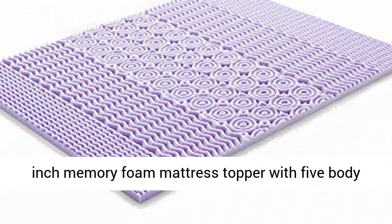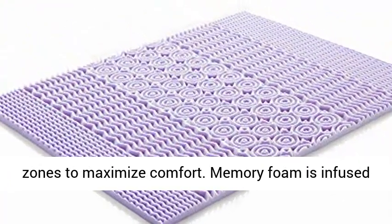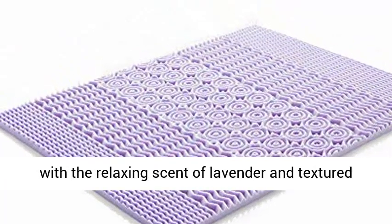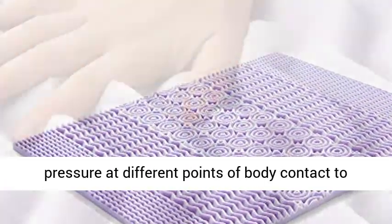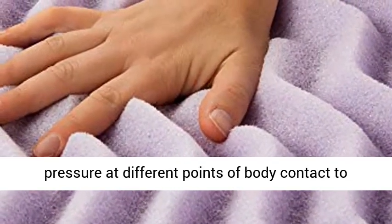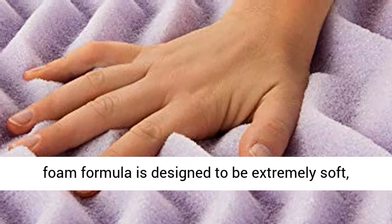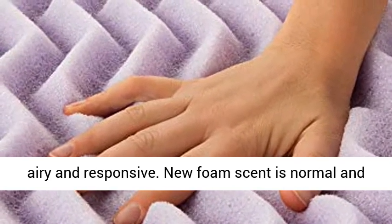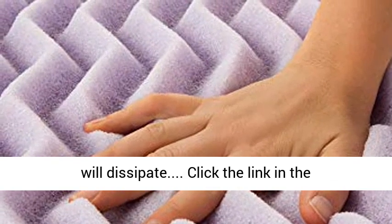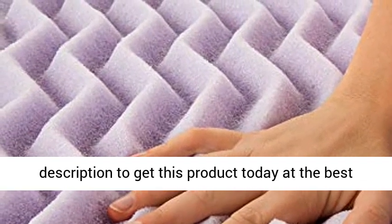2-inch memory foam mattress topper with 5 body zones to maximize comfort. Memory foam is infused with the relaxing scent of lavender and textured to improve breathability. Textured zones reduce pressure at different points of body contact to prevent tossing and turning. Specialized memory foam formula is designed to be extremely soft, airy and responsive. New foam scent is normal and will dissipate. Click the link in the description to get this product today at the best price.